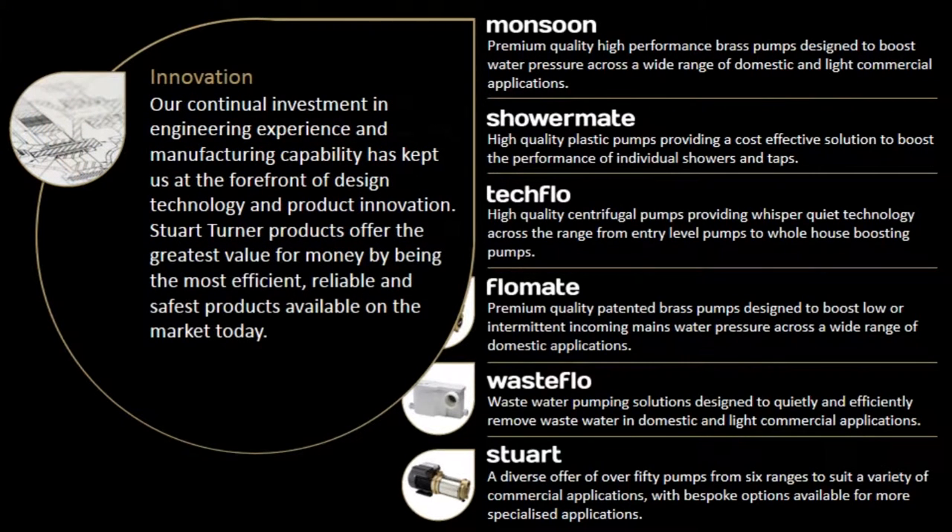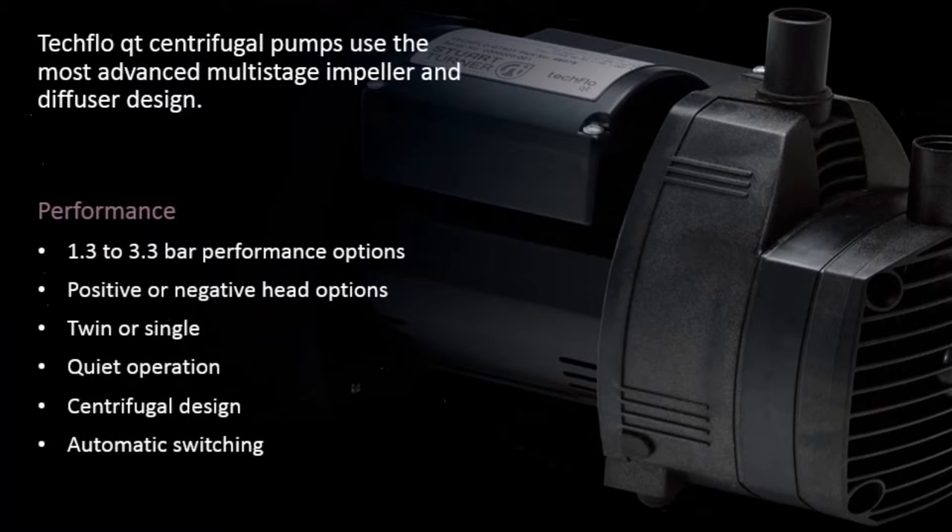Our continual investment in engineering experience and manufacturing capability has kept us at the forefront of design technology and product innovation. Stuart Turner products offer the greatest value for money by being the most efficient, reliable and safest products available on the market today. Techflow QT centrifugal pumps use the most advanced multi-stage impeller and diffuser design.